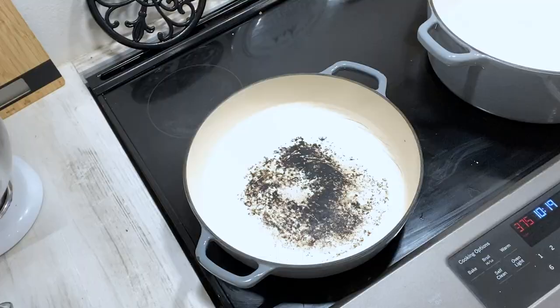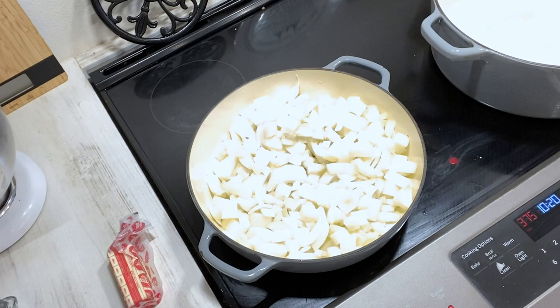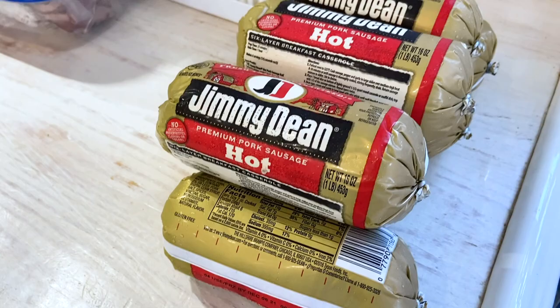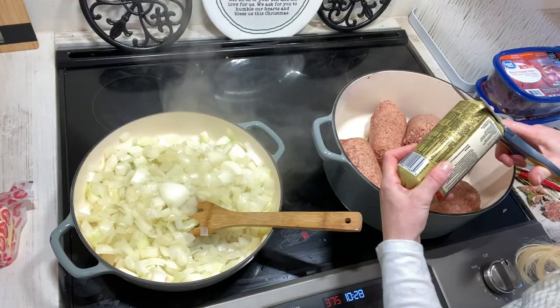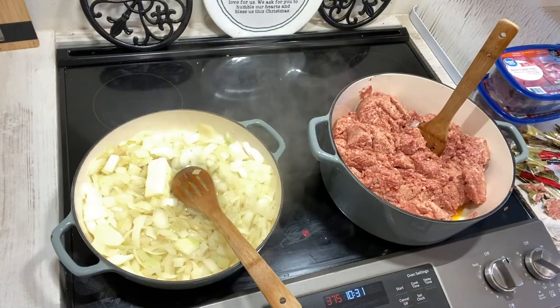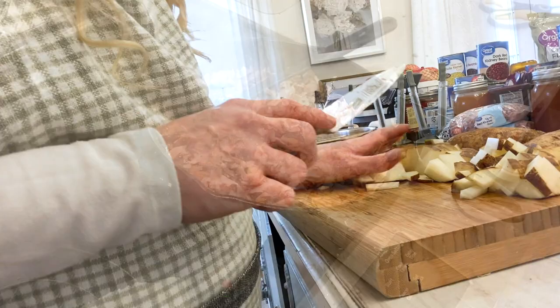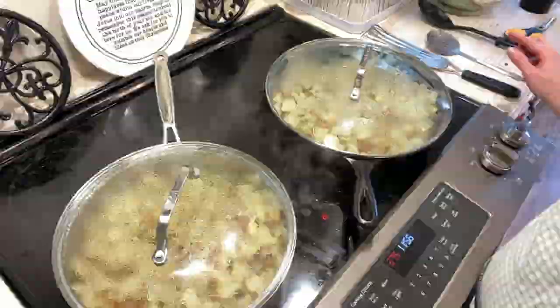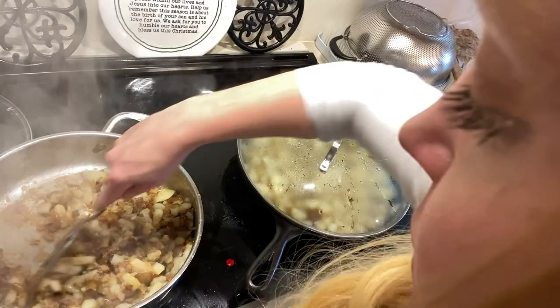For those breakfast burritos I started sautéing the onions in a little bit of olive oil, then I started on my meats — Jimmy Dean's sausage as well as some Black Forest ham. The sausage took a lot to cook down, and I like it a bit crispy, so I ended up browning it all and then putting it in a cast iron skillet. Here I am cutting up the potatoes for those breakfast burritos. All the prep work took quite a bit of time, so next time I'll do breakfast foods all in one separate day.